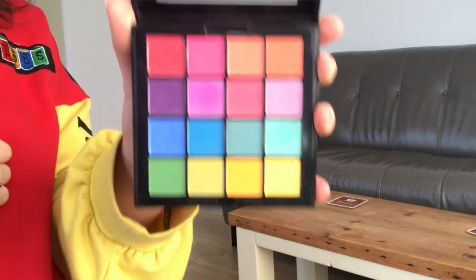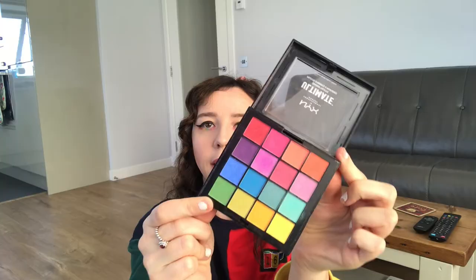My next favourite item for February is this palette here — let me open it up for you. This is the NYX Ultimate Bright palette. If you follow me on Instagram or on my blog, carolinedavies.com, you'll know that I've been using this to create a couple of looks recently, just sort of playing around with it, messing on and creating a couple of little bits and bobs. I've used it today for this sort of look.